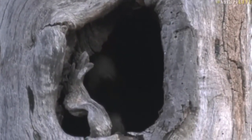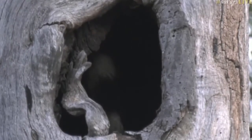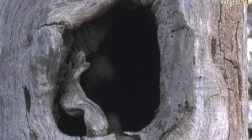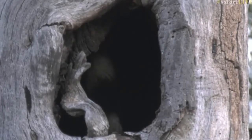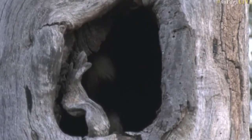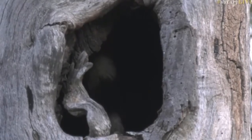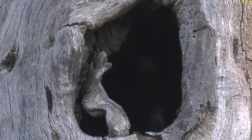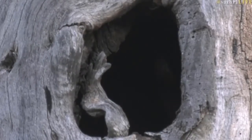You say I've got a good eye — thank you very much. I just caught a glimpse of this in the hole and it moved for us.